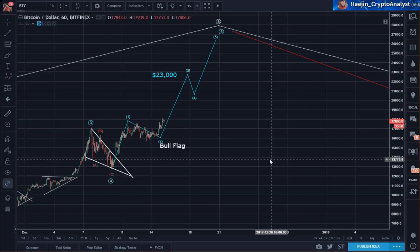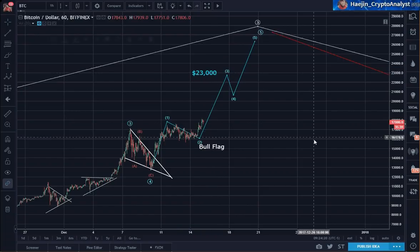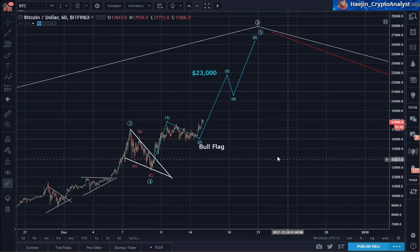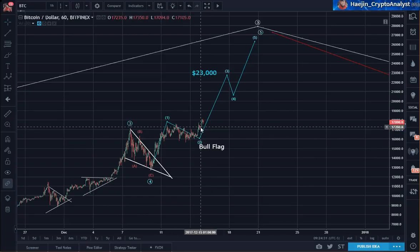So here is the chart containing the overnight price action. I believe it looks to be impulsing up towards the 23,000. And if that's the case, we can start counting this as an impulse: 1, 2, 3, 4, 5, 1, 2, 3, 4, 1, 2, 1, 2.